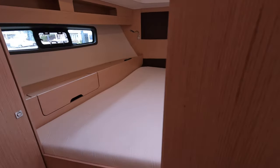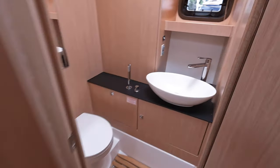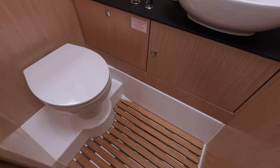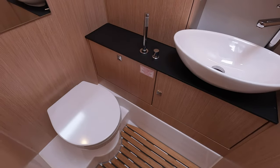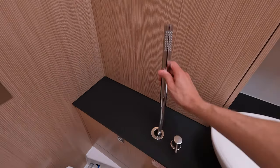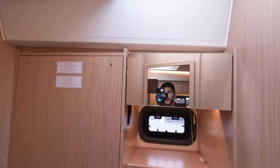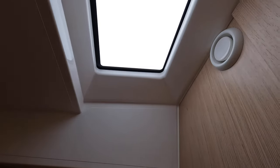There is no ensuite for this one, but there is the day head right here. This is a wet room, so you have your shower wand right here. You have another skylight above, so you get tons of natural light, and these windows are tinted from the outside.